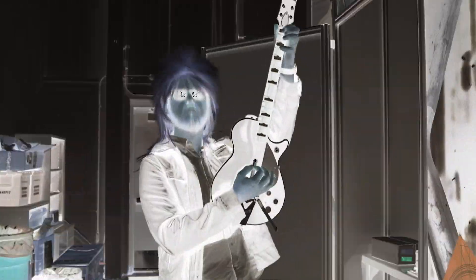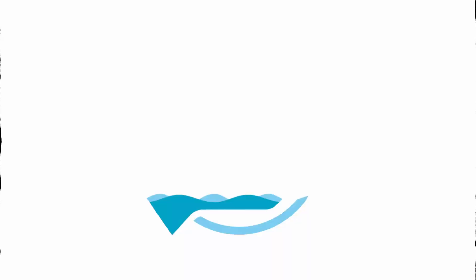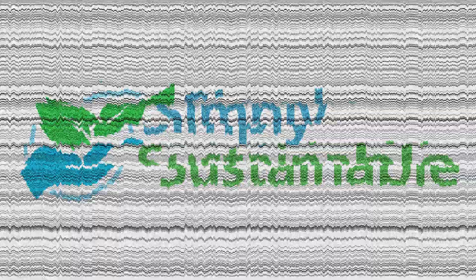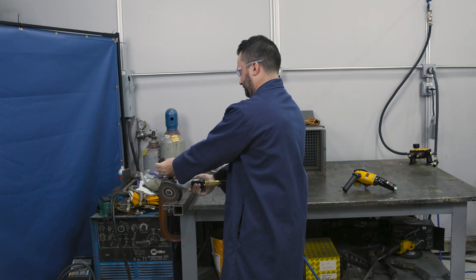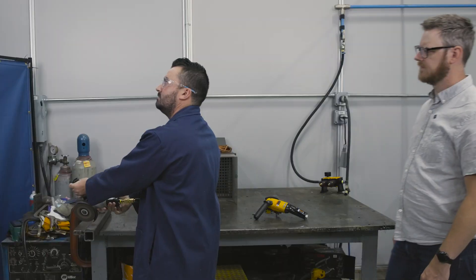Do you guys hear metal? Not that kind of metal — someone's been grinding metal this entire time we've been here. Let's go see what they're up to. What's going on over here? I've been spending the last 15 minutes trying to make a single cut. It's just taking forever. It's a pretty small grinder.